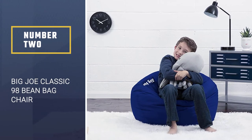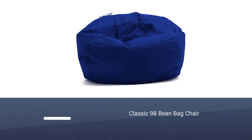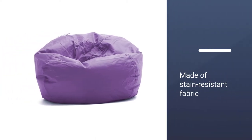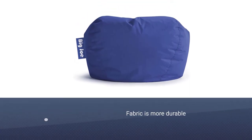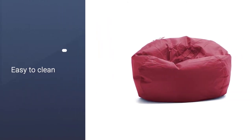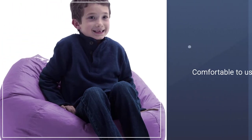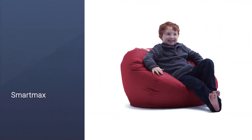Number 2: Big Joe Classic 98 Bean Bag Chair. From the kids' room to the home cinema, the Big Joe Bean Bag is just what you need to complete a space. The stain-resistant and durable fabric is easy to clean, and the classic form is extra comfortable to relax into. The fluffy bean filling is lightweight and conforms to your body, meaning you can stay relaxed without sinking into the floor. When you need to add more shape, you can easily refill it to your preference, with the added security of the Big Joe Safety Locks.